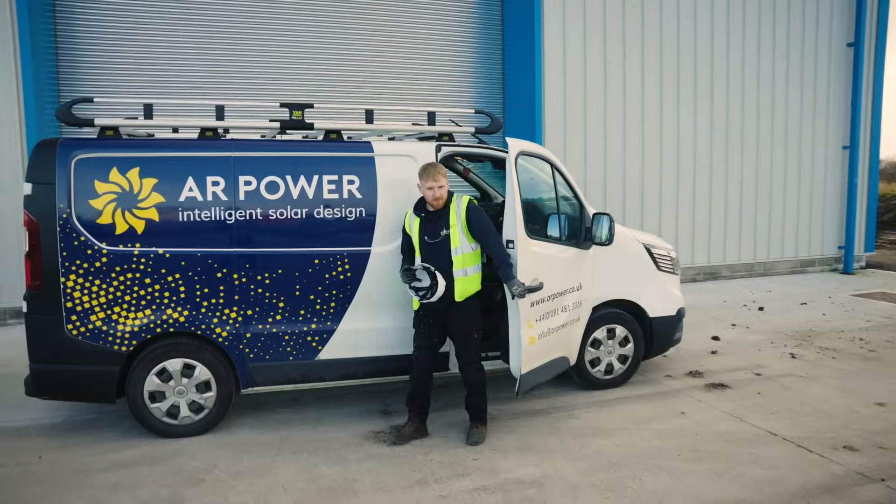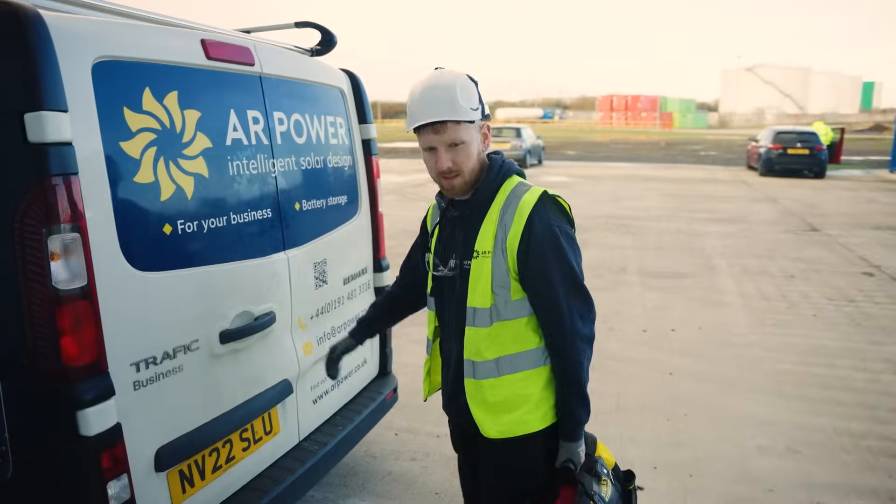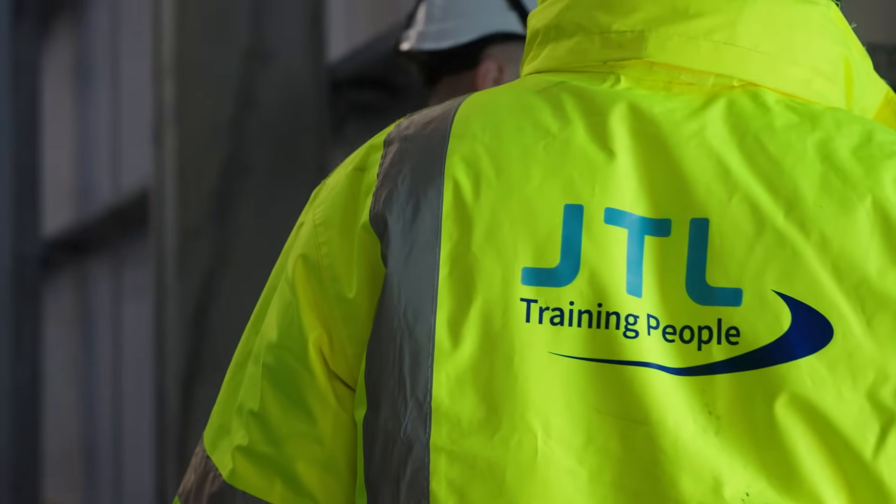There's nothing really more satisfying than watching the work that you've done, signing it off and seeing that job finish — it's a great feeling. Without this apprenticeship I wouldn't have the skills to progress on in my career.